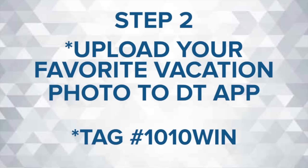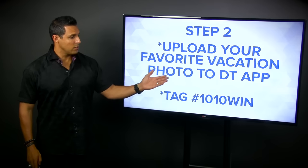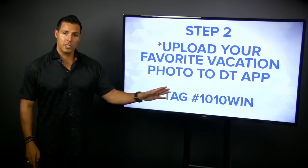Step number two is upload your favorite vacation photo to the DreamTrips app. Make sure you tag it '10-10 win' — 10-10 meaning 10 sales and our 10-year anniversary. So '10-10 win' is what you tag it.